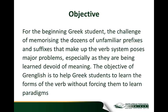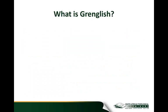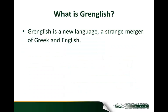The objective of Gringlish is to help Greek students learn the forms of the verb without forcing them to learn the paradigms. In other words, we are looking for a much more natural way of gaining mastery of the various forms of the Greek verb. What is Gringlish? Gringlish, simply stated, is a new language.